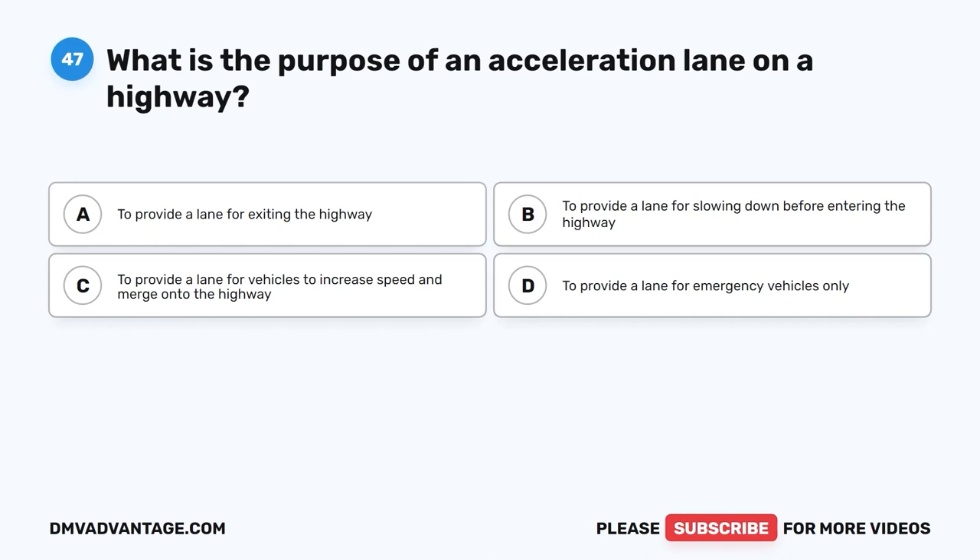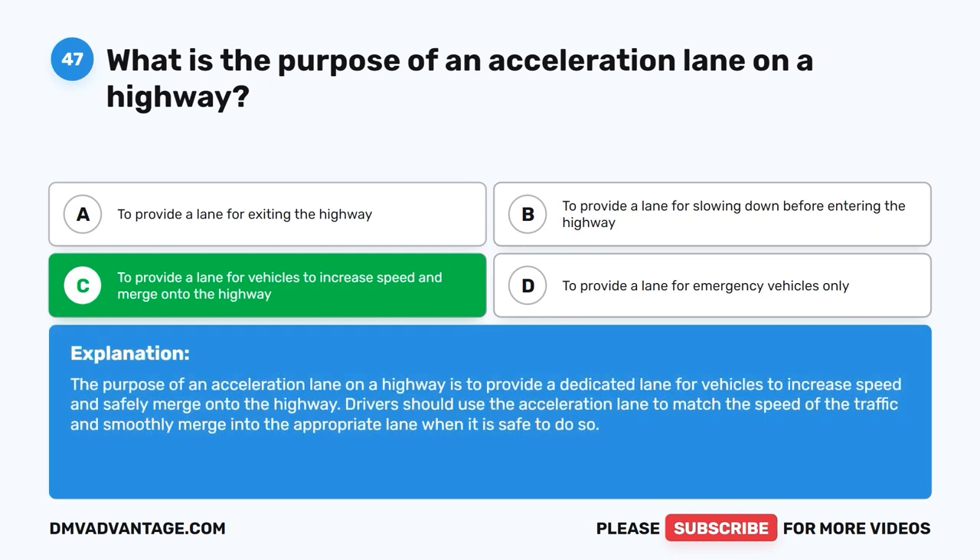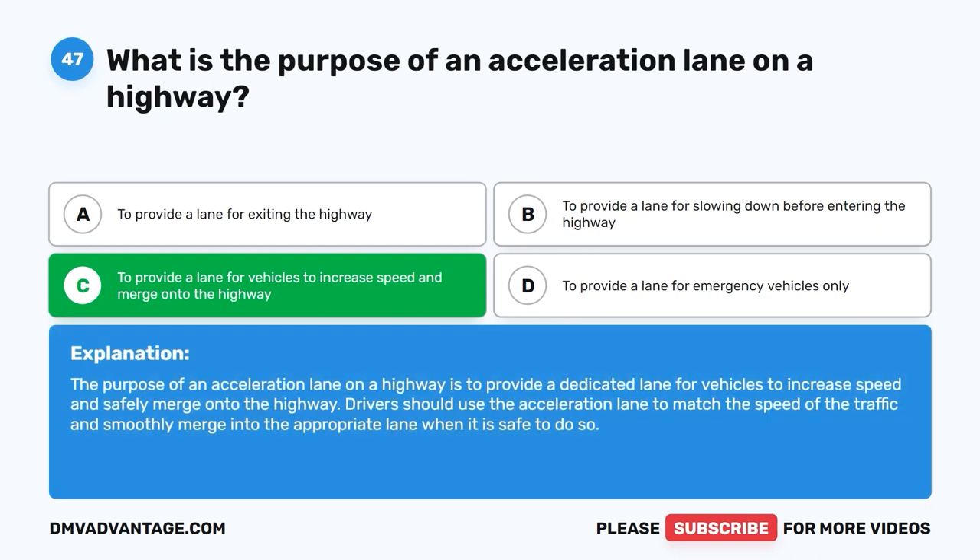Question 47: What is the purpose of an acceleration lane on a highway? A. To provide a lane for exiting the highway. B. To provide a lane for slowing down before entering the highway. C. To provide a lane for vehicles to increase speed and merge onto the highway. D. To provide a lane for emergency vehicles only. The correct answer is C. The purpose of an acceleration lane is to provide a dedicated lane for vehicles to increase speed and safely merge onto the highway. Drivers should use it to match the speed of traffic and smoothly merge into the appropriate lane when it is safe to do so.